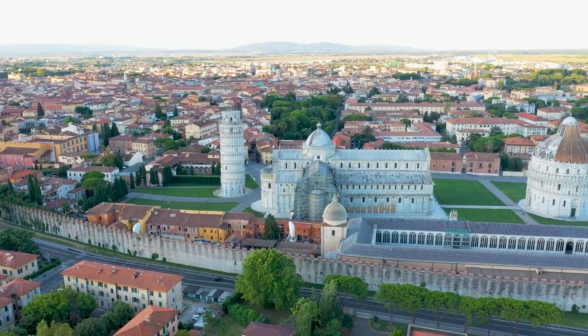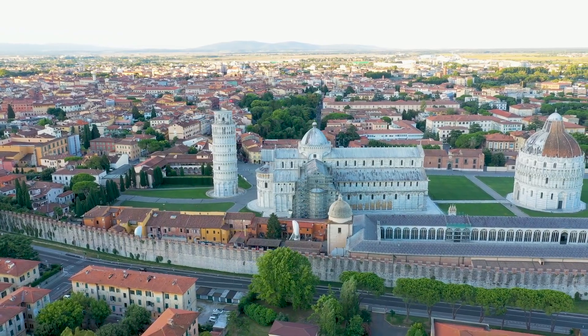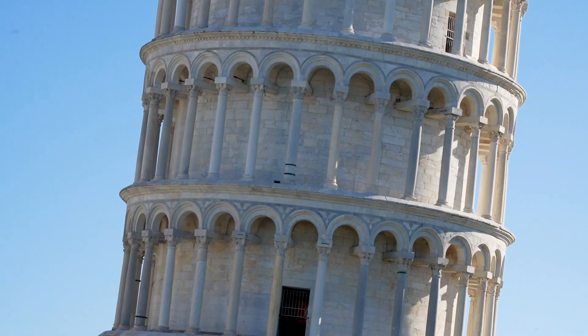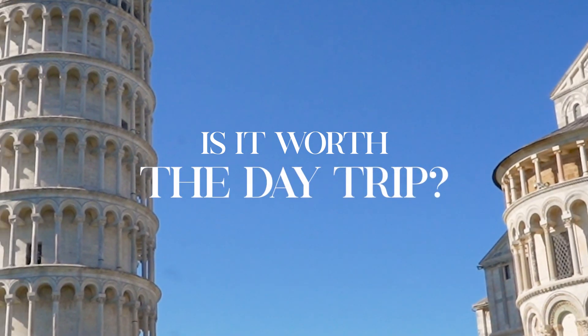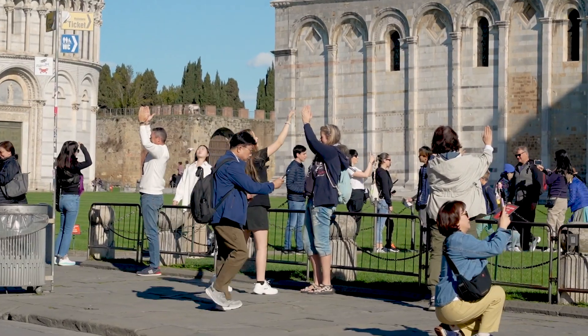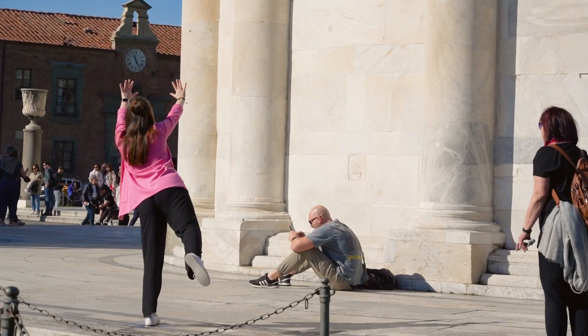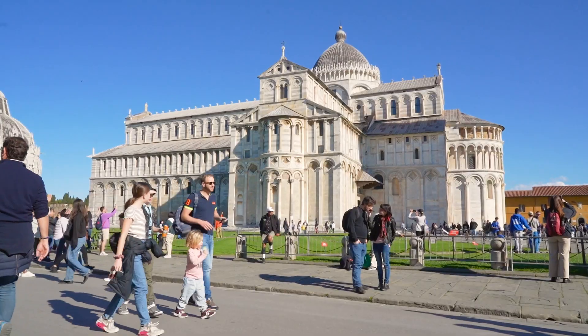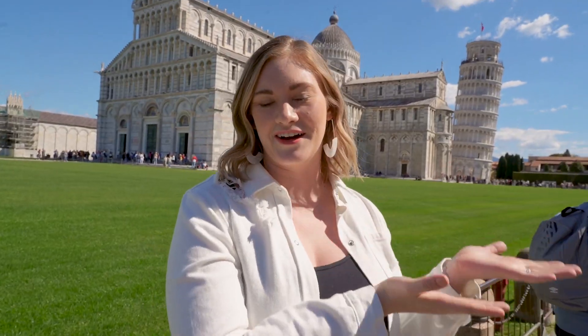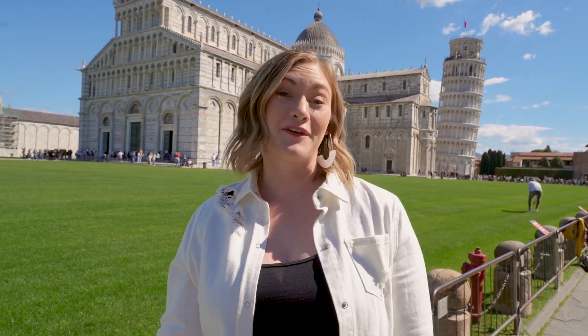Welcome to Italy. We are spending the day in Pisa — yes, this Pisa with the Leaning Tower — and we're going to find out: is it worth the day trip? No one really stays in Pisa. You're going from Florence, Milan, or Rome, but is it worth the train ride or the bus tour to spend just a few hours seeing this iconic landmark? Let's find out.